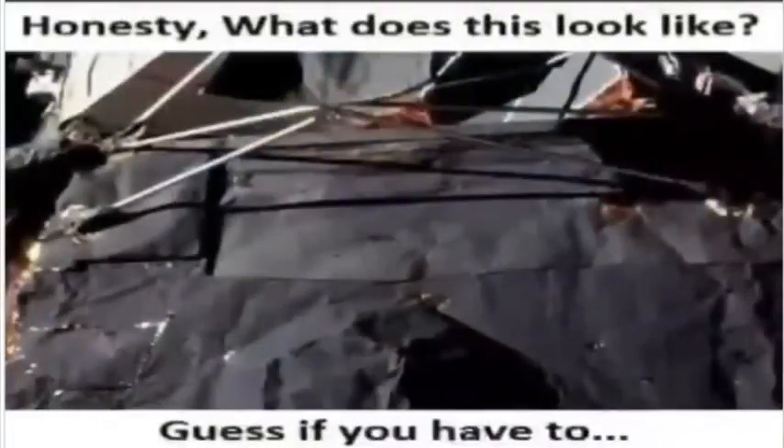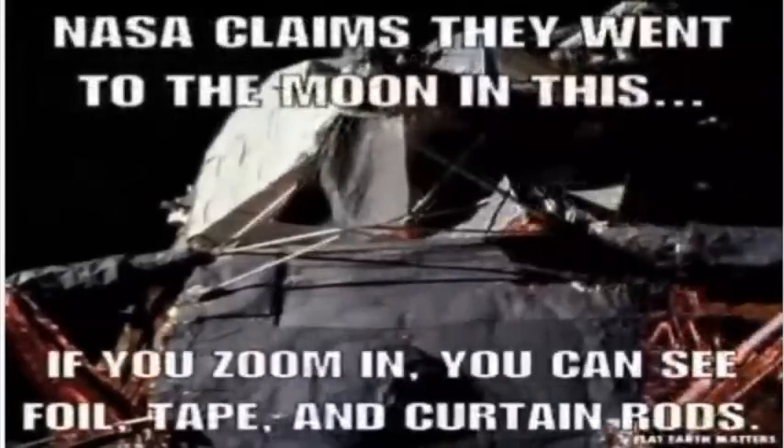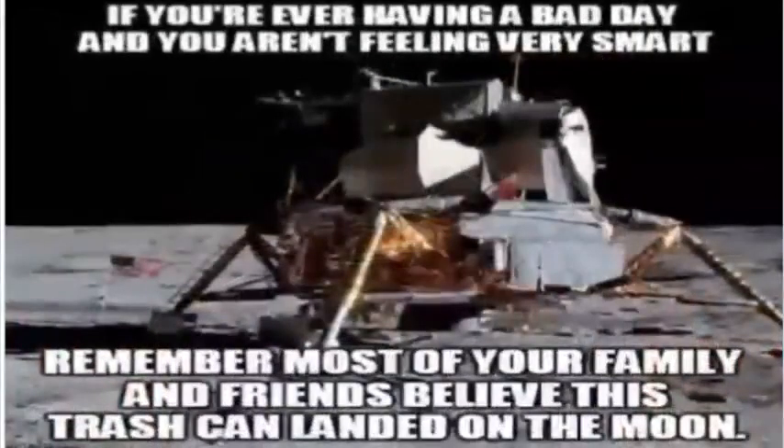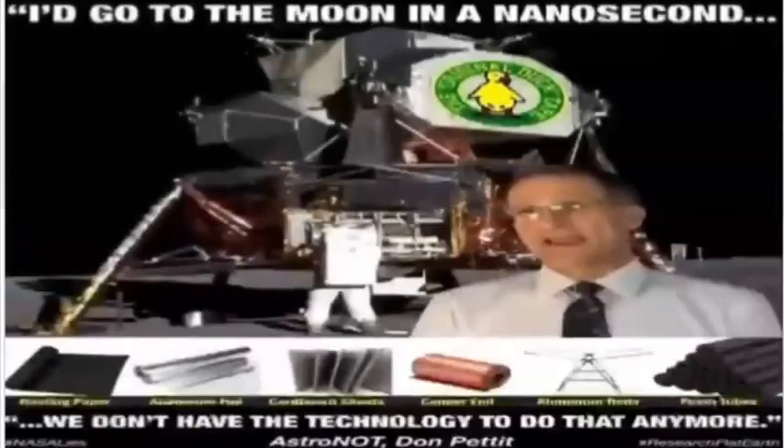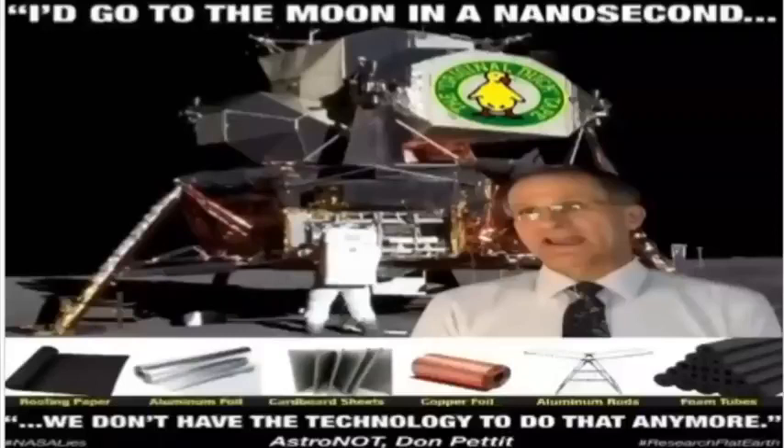Any critically thinking adult that honestly examines NASA image AS11-40-5922 of the Apollo 11 lunar lander, supposedly on the Moon, will see a pathetic 1969 attempt at creating high-tech-looking equipment using flimsy construction paper, gold foil, scotch tape, and metal shower rods. The idea that this piece of junk flew to the Moon and back is so ludicrous, it's laughable. Yet official NASA astronaut Don Pettit assures us that this 1969 technology is so advanced that even with their multi-billion dollar yearly budget, they cannot recreate it now. "I'd go back to the Moon in a nanosecond," Don informs us, "but NASA destroyed that technology, and it's a painful process to build it back again."